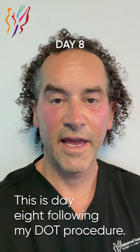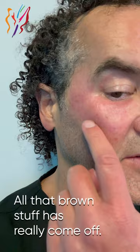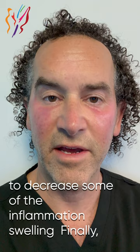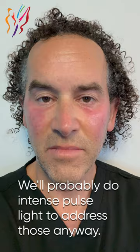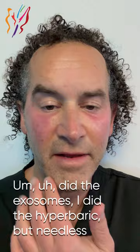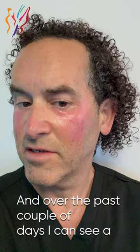This is day eight following my dot procedure. Things are coming along pretty nicely. Skin is looking very pink. New skin has grown in — all that brown stuff has really come off, that was the peeling dead skin. I've been using hydrocortisone cream 2.5% just to decrease some of the inflammation. Swelling finally looks like it's gone down more. No itching. Still using the Eucerin cream, which has been great as a moisturizer, very soothing. The little angiomas — even though this was not the purpose of this treatment — I don't think will be successfully removed. We'll probably do intense pulse light to address those. It was about five days before things started to really turn, and over the past couple of days I can see a ton of progress.